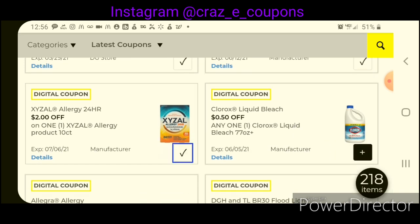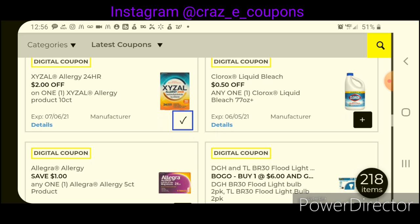We have $0.50 off the Clorox Bleach — this is on the 77-ounce or larger. These are priced at $3.75, so after the coupon, that will leave you paying $3.25.